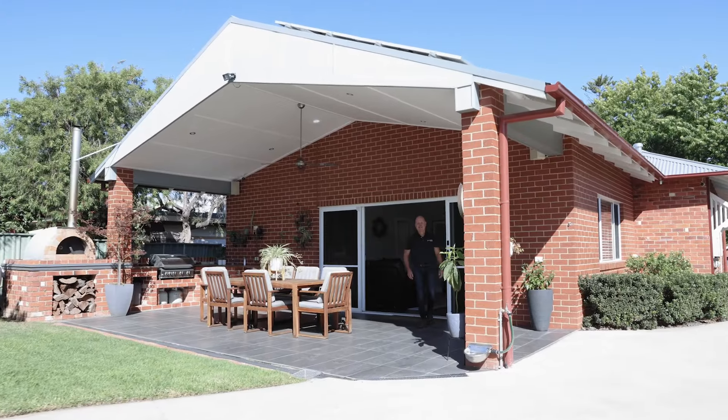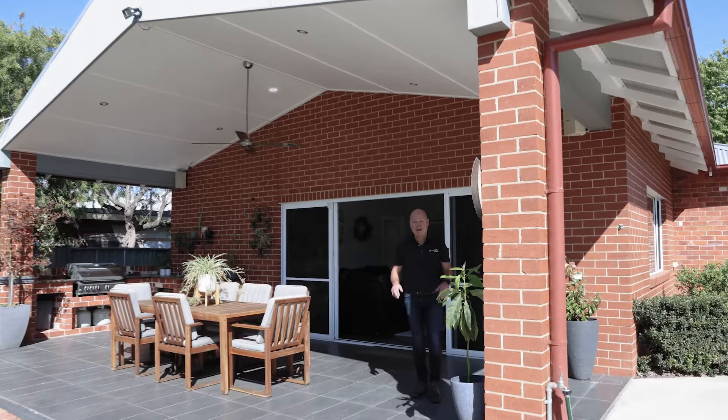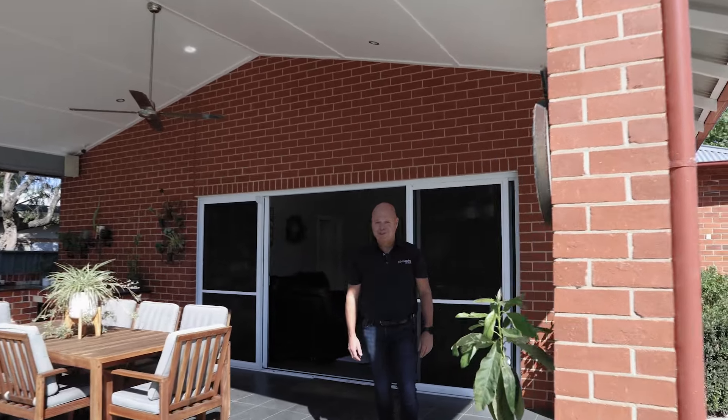I'm James Seymour from PJ Murphy and if you feel that this is the location and the home you've been looking for, I look forward to meeting you very soon.